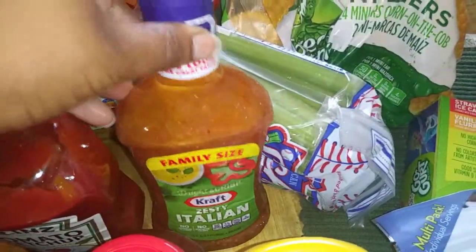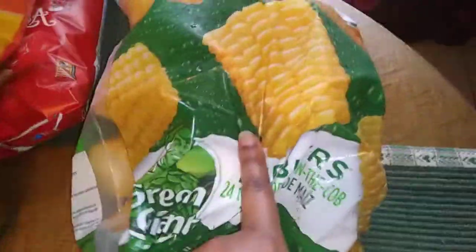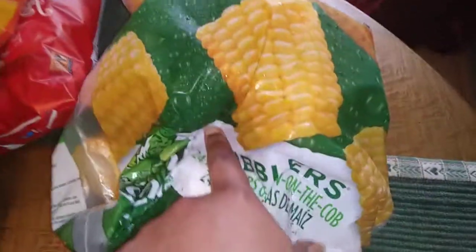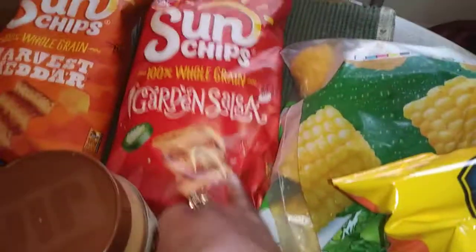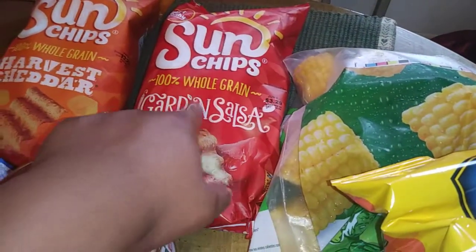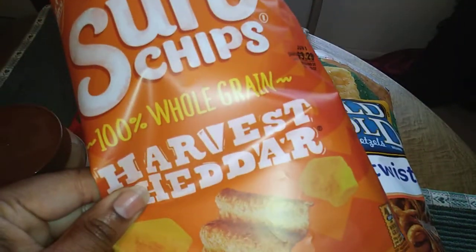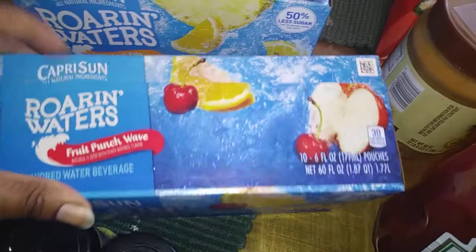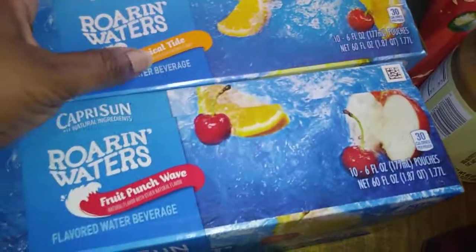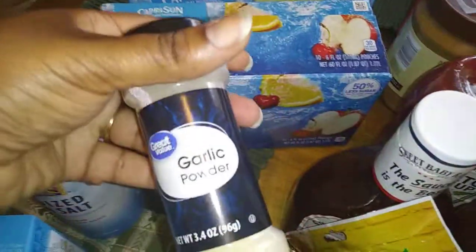I got some zesty Italian dressing, peanut butter, celery, a huge thing of corn on the cob, cheddar pretzels, Sun Chips in the garden salsa flavor, harvest cheddar Sun Chips, Capri Suns — the fruit punch wave and the tropical tide — and some flavored water. Also garlic powder.